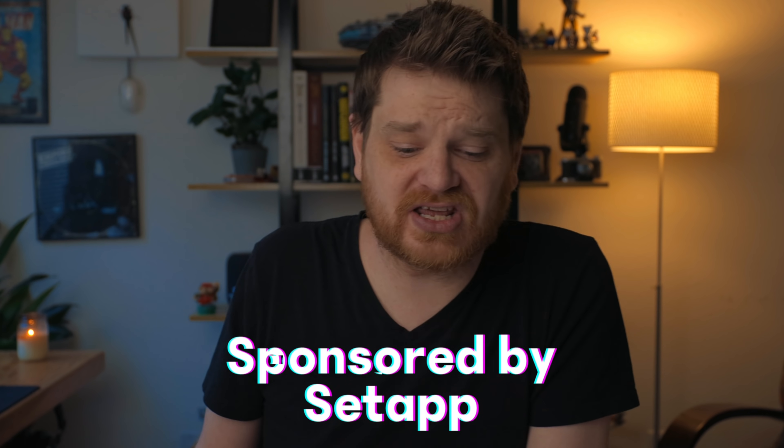This is the second video in my app collection series, and this one is all about the pro apps for the iPad. My thanks to Setapp for sponsoring this video.